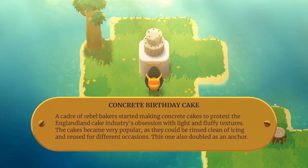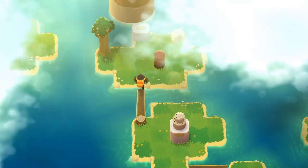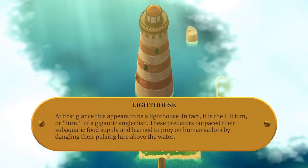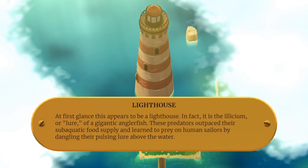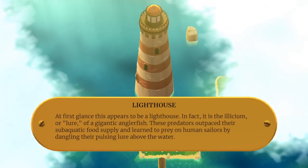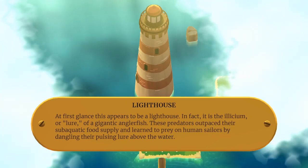Concrete birthday cake. Of rebel bakers who started making concrete cakes to protest the Englandland cake industry's obsession with light and fluffy textures — the cakes became very popular as they could be rinsed clean of icing and reused on different occasions. This one also doubled as an anchor. We have another postbox. Lighthouse! At first glance this is supposed to be a lighthouse — in fact, this is the lure of a gigantic anglerfish.